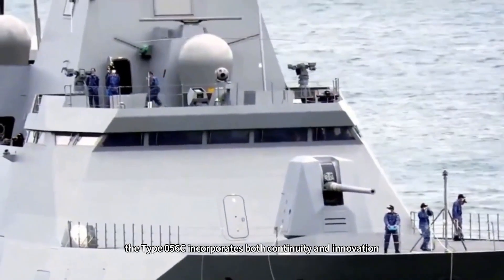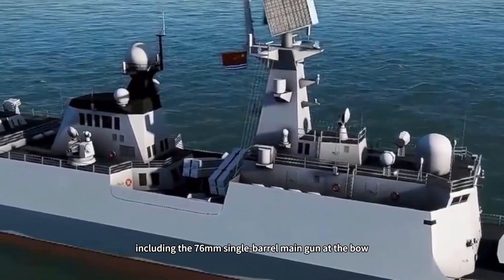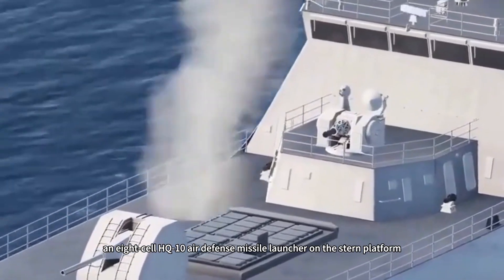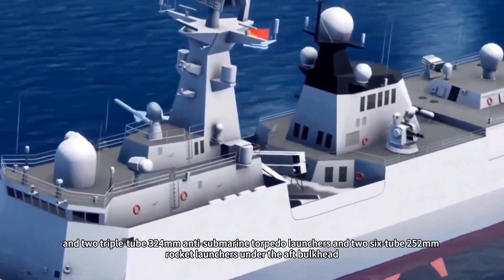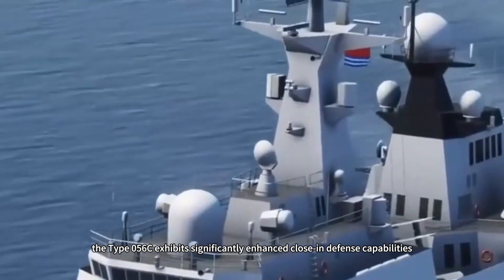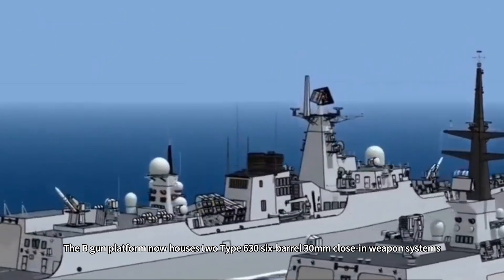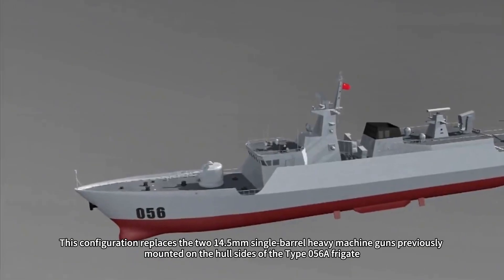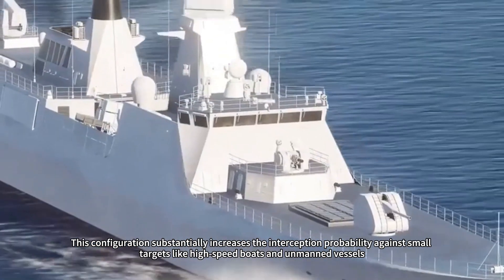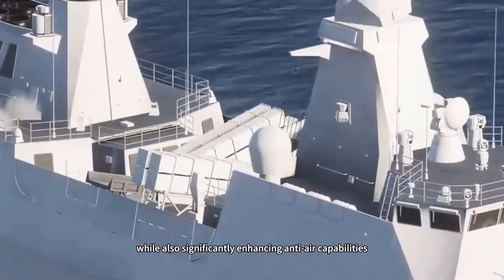In terms of weaponry, the Type 056C incorporates both continuity and innovation. It retains the core weapons systems of the Type 056A, including the 76mm single-barrel main gun at the bow, two twin launchers for YJ-83J anti-ship missiles midship, an eight-cell HQ-10 air defense missile launcher on the stern platform, two triple-tube 324mm anti-submarine torpedo launchers, and two six-tube 252mm rocket launchers under the aft bulkhead. However, the Type 056C exhibits significantly enhanced close-in defense capabilities. The gun platform now houses two Type 63 six-barrel 30mm close-in weapons systems, each sharing a simplified electro-optical infrared detection unit, replacing the two 14.5mm single-barrel heavy machine guns previously mounted on the hull sides of the Type 056A. This substantially increases interception probability against small targets like high-speed boats and unmanned vessels, while also significantly enhancing anti-air capabilities.